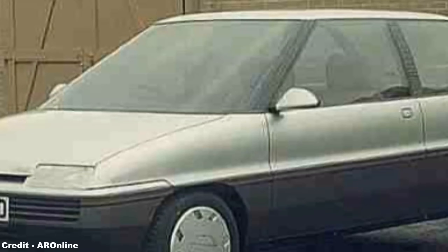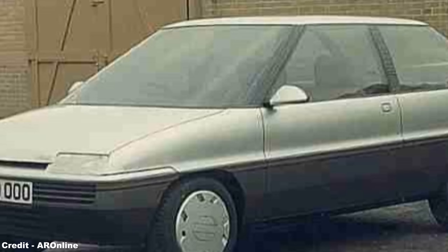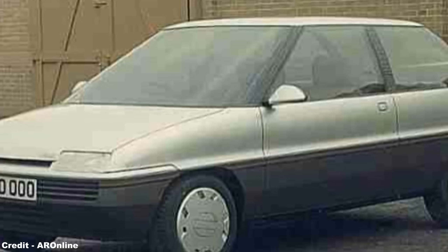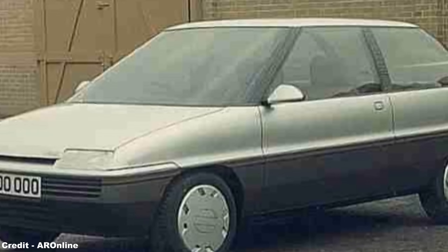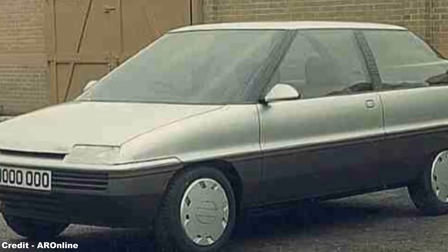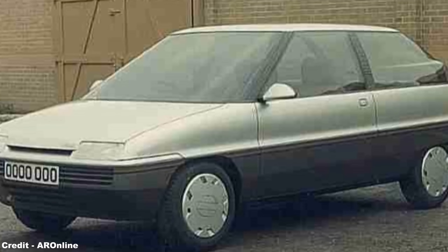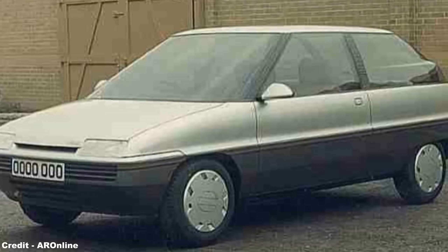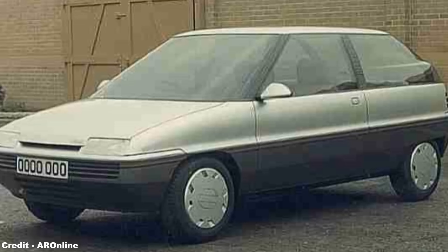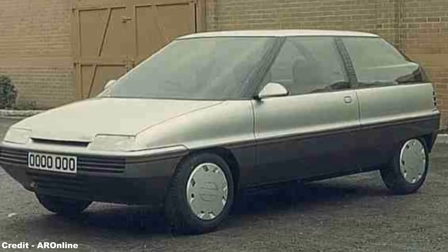In all, the ECV3 was an exceptionally efficient package and helped to point the way for more innovative designs when it came to British Leyland's future prospects, with the ultimately unsuccessful AR6 project being the car most influenced by the research conducted on the ECV3. Despite a promising start as a potential replacement for the Metro, the AR6 was axed for a variety of reasons in 1987 in favour of an updated generation of the Rover 200, although the bespoke power unit created for the ECV3 would form many aspects of the highly successful K-series engine of 1989, which remained a highly competitive power plant well into the new millennium.